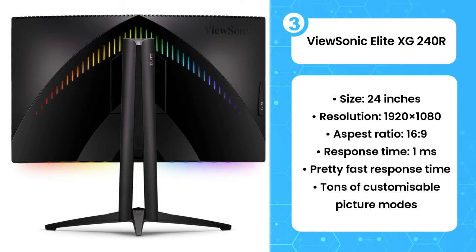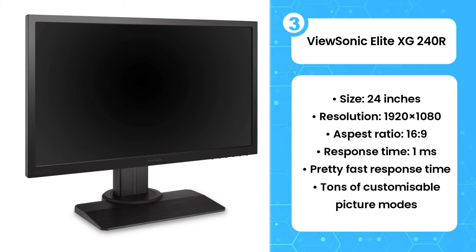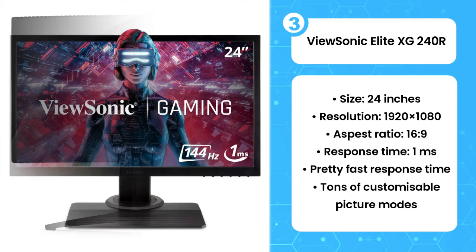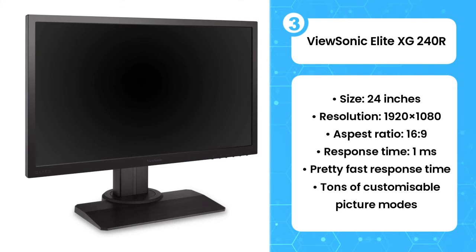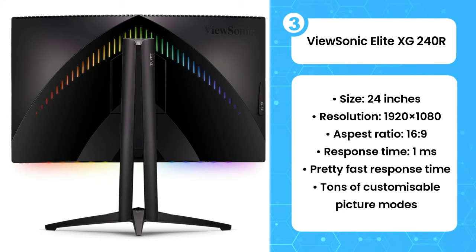ViewSonic has gone for more of a stealthy look this time around, with an all-black look that helps the thick bezels blend in with the rest of the monitor. The mixture of matte black plastic and brushed-effect plastic make for a decent if not particularly striking combo, but the overall design is elevated by the two arrowhead LEDs at the rear of the model. Fitting between picture modes and adjusting image quality to suit the game and console you're playing on is so much easier. With adjusted responsiveness and improved build quality, the XG240R is a quality and reliable display.